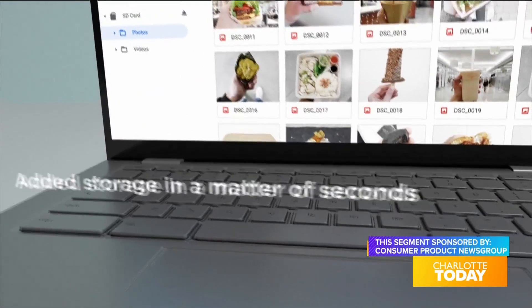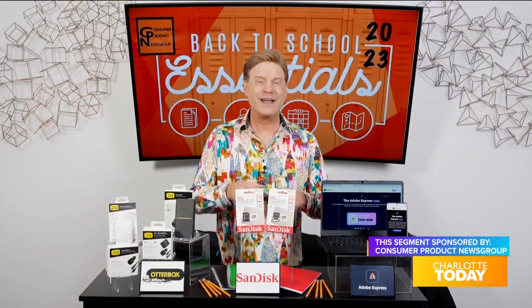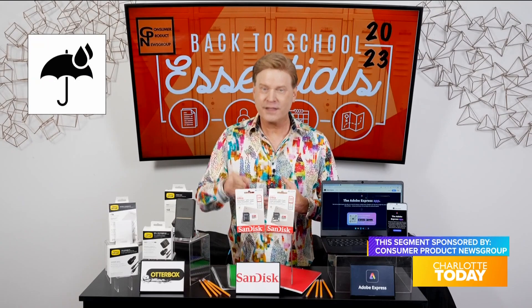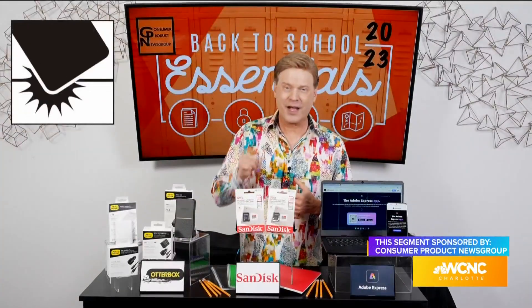With file transfer speeds up to 120 megabytes per second, the SanDisk Ultra MicroSD cards for Chromebook are rated A1 for fast app launch and performance. Better yet, they're waterproof, temperature-proof, X-ray proof, magnet-proof, and shockproof to help stand up to student mishaps.